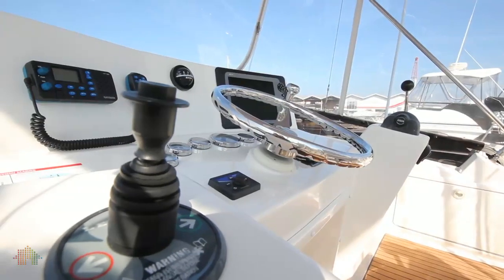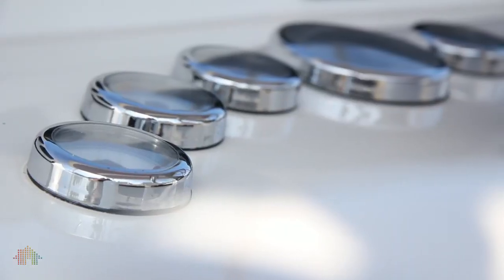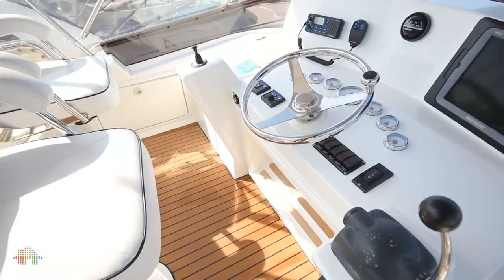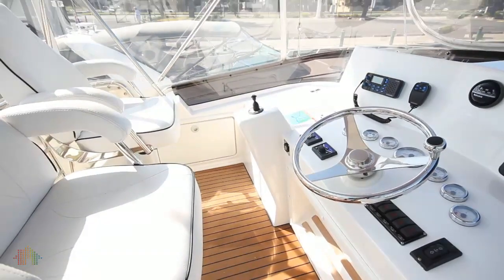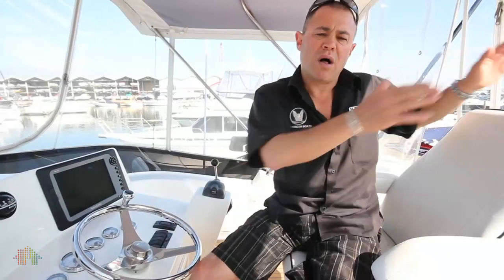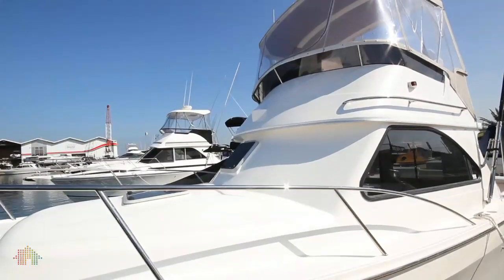We're up here in the flybridge, and you can see everything that's at your fingertips. She's powered by the Volvo D6 diesel stern drive, producing a massive 350 horsepower. Our instrumentation is all at your fingertips — bow thruster with joystick, North Star GPS chart plotter and echo sounder, VHF radio and all instrumentation. Whether it be controlling the vessel while backing onto a fish, everything is at your fingertips and the visibility is tremendous.